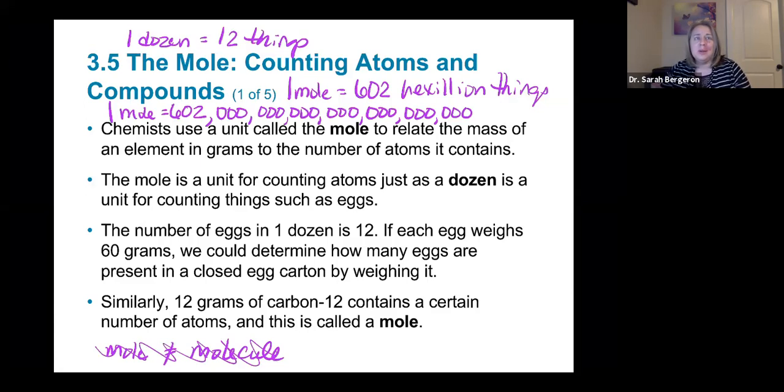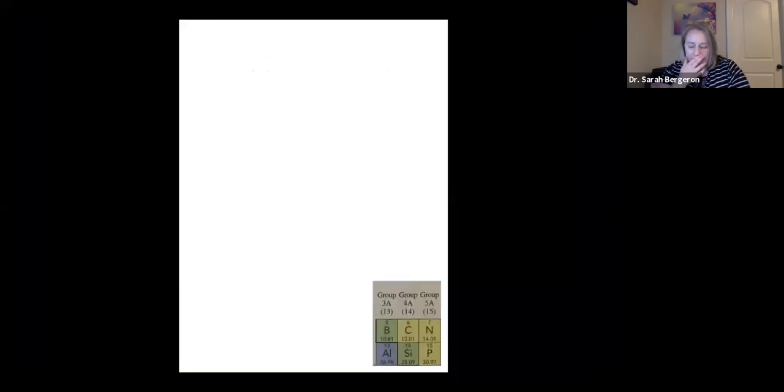When we talk about chemistry, there are a lot of times where we want to count the number of atoms in something. But atoms are so small and really, really hard to count, so we do it in a particular way. Let's switch gears a little bit.